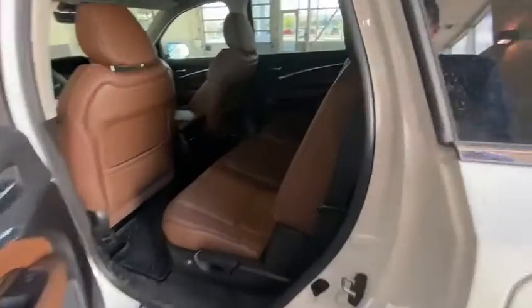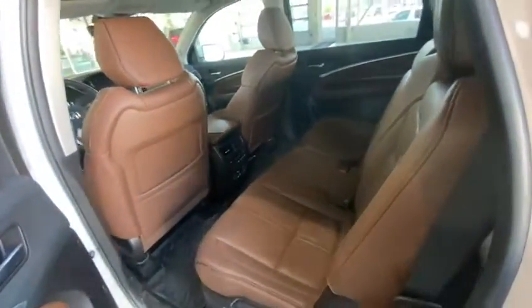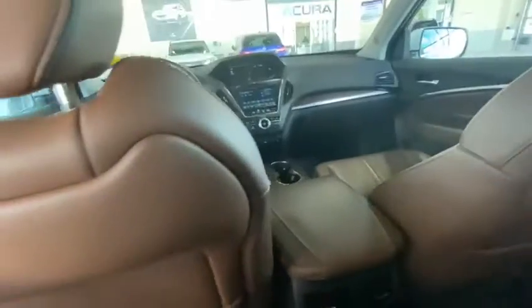Before I step inside I just want to show you how easy it is to access the third row. With one simple touch of a button I have the ability to enter the third row freely. I know it's not the captain chair setup you're looking for, but this is finally the white on brown interior for the brand — the 2019 MDX.